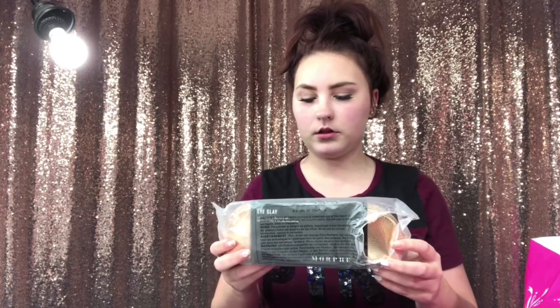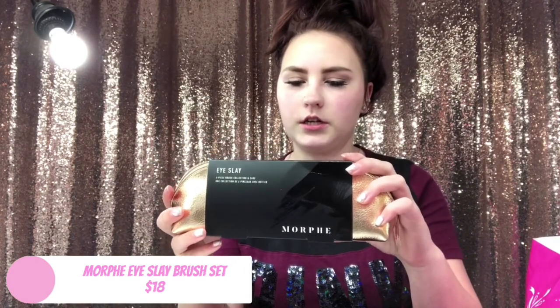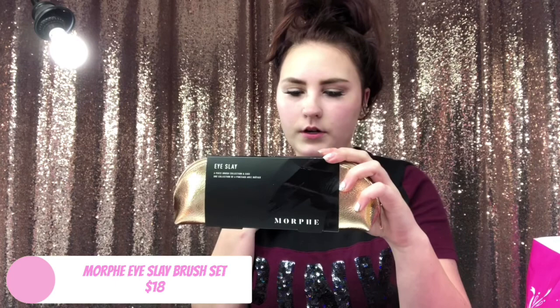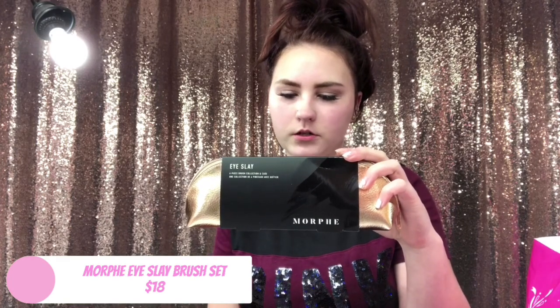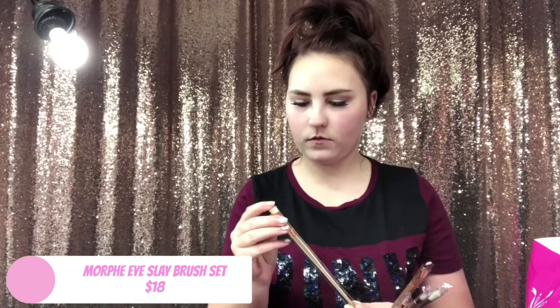I pretty much got all palettes except for one thing — I got the Isolate brush collection and case by Morphe. It's the Morphe brushes, a six-piece brush collection and case, and it includes a crease black brush, deluxe blender brush, oval shadow brush, flat concealer brush, pencil crease brush, and a bent liner brush. They feel so nice, they feel really good.